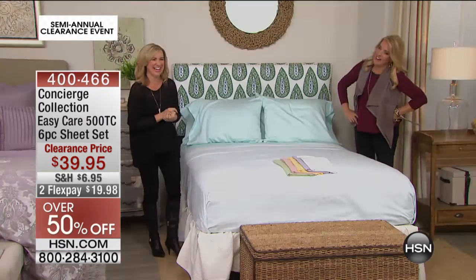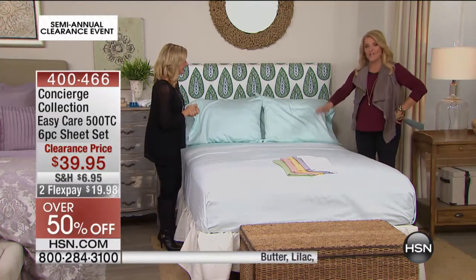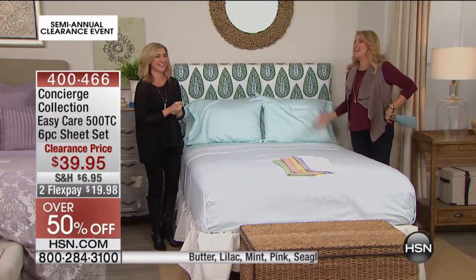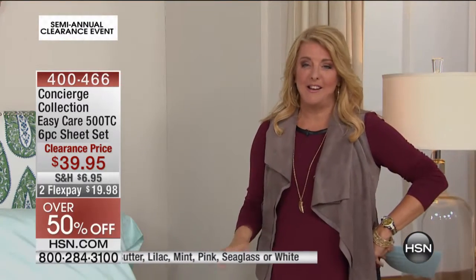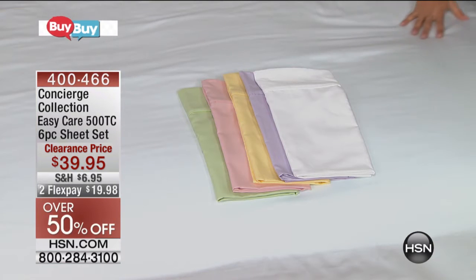I did call us Sheet City earlier, and it is tonight. We have every sheet, I think, in the history of HSN — not only in our show, but they're all on sale, which is great. Three hours ago, I said if you need new sheets, we definitely have you covered. And we're going to end on one final sheet set.